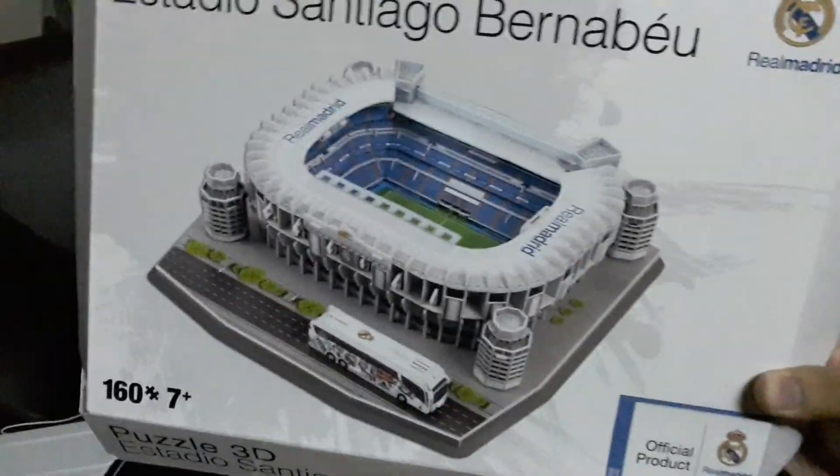We got all the other pieces to complete. Check out the box — this is what it's supposed to look like. Mom just came home from Spain and we got a lot of goodies, and this is one of them. I'm gonna finish building it.